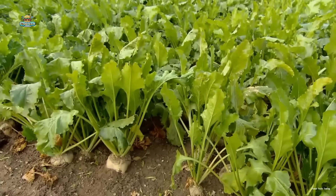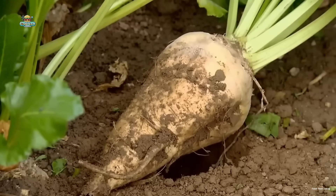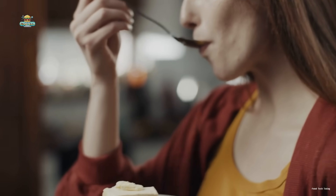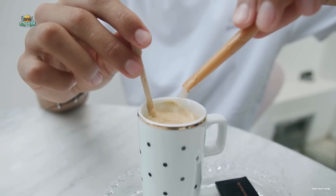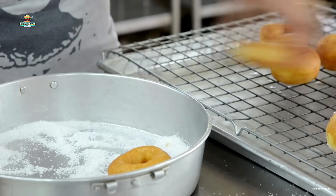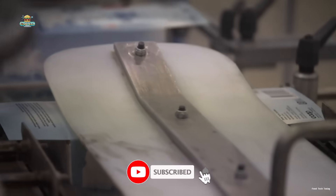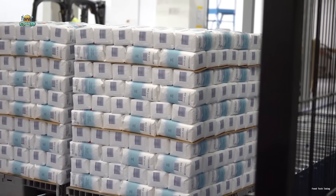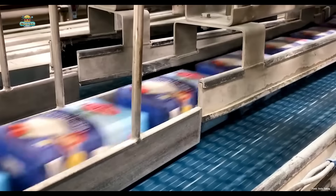And there you have it — from humble sugar beet fields to your kitchen table, the journey of sugar is a long, sweet, and incredibly intricate one. Are you a sugar lover? How much of that 70 pounds of sugar per person per year in the U.S. do you think you're responsible for? Let us know in the comments below. If you enjoyed this video, give it a thumbs up and share it with your fellow sweet tooths. Check out the links in the video description for more on how everyday foods are made. Thanks for watching — have a sweet day, and we'll see you in the next one.